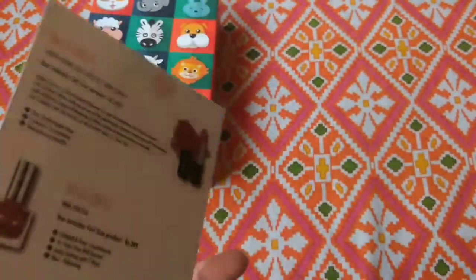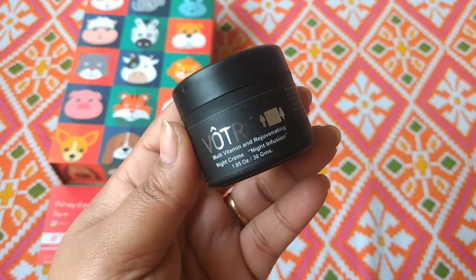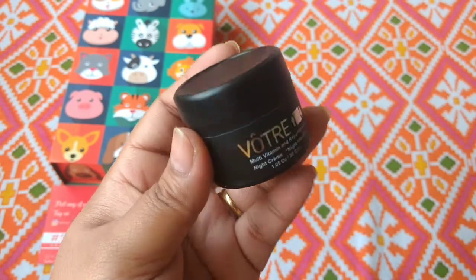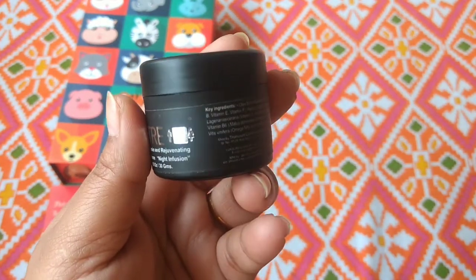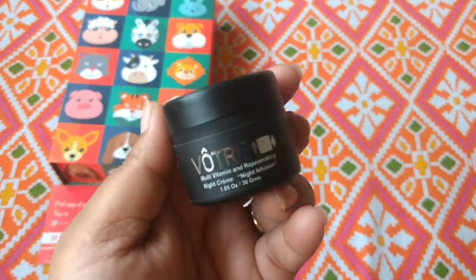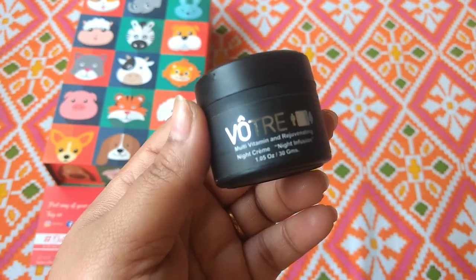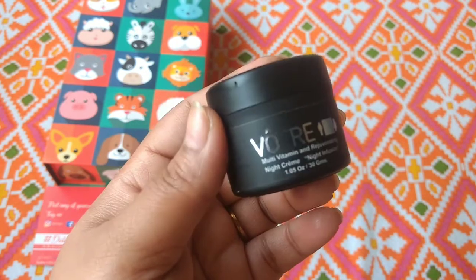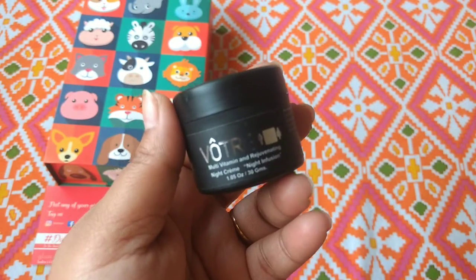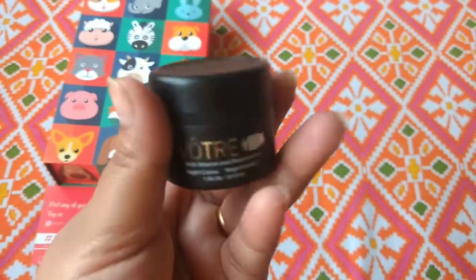So let's see. Our first product — the star product — is Watery, a multi-vitamin and rejuvenating night cream. I am glad it is a small night cream because I am going to travel and I don't want to carry big tubs. This is 30 ml. The full size jar is priced at Rs. 2,350, but this 30 ml size is Rs. 1,550. So given that the box price is around Rs. 1, the first product alone is worth Rs. 1,550 — it's a steal deal.